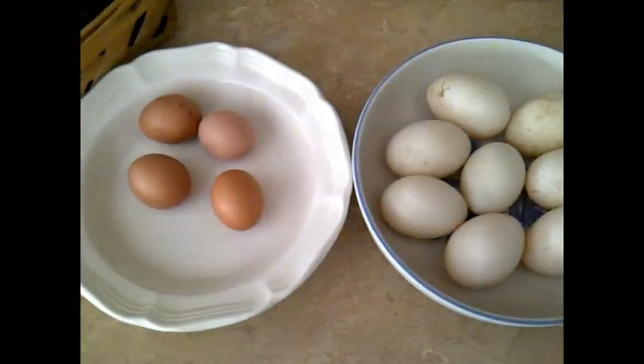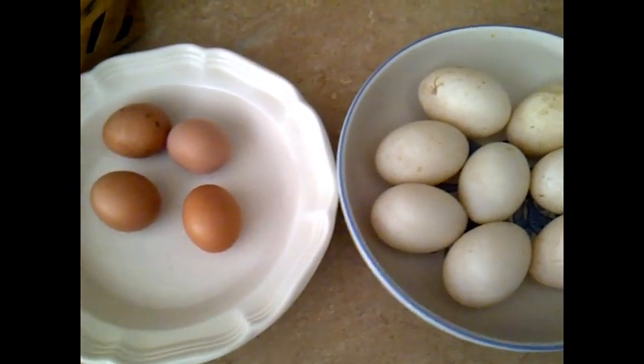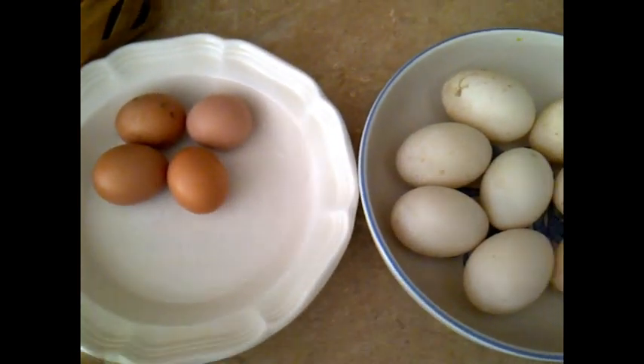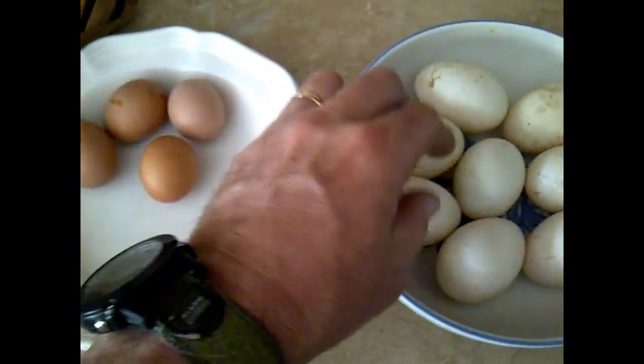There's really not a lot of difference in terms of taste and flavor. The chicken eggs basically taste like the duck eggs. So in terms of preparing the eggs, there's really not a lot of difference between the chicken eggs and the duck eggs.